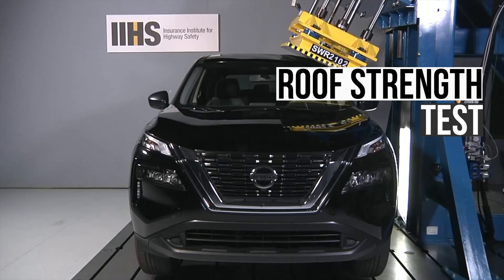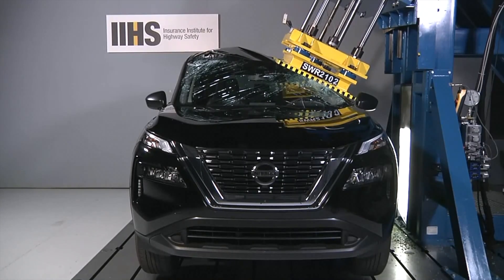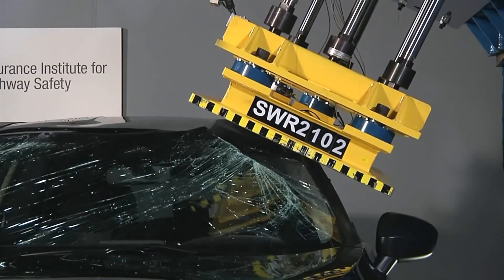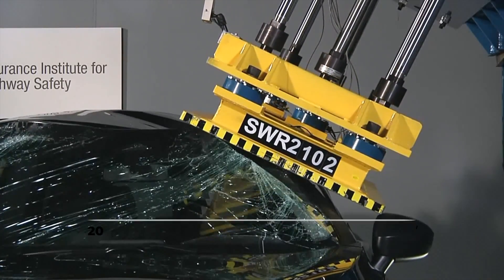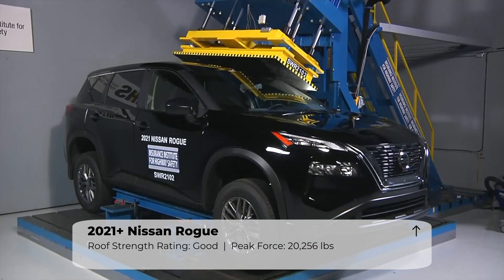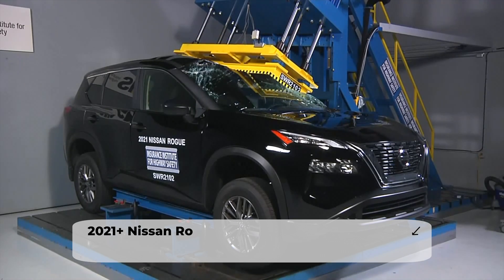Having a strong roof is crucial during a rollover crash, as it can help maintain the occupant's survival space and reduce the risk of injury or death. Stronger roofs can also prevent occupants from being ejected from the vehicle. The Rogue withstood just over 20,000 pounds of peak force. This is enough to earn the highest rating of good and should ensure the roof won't collapse in a rollover collision.